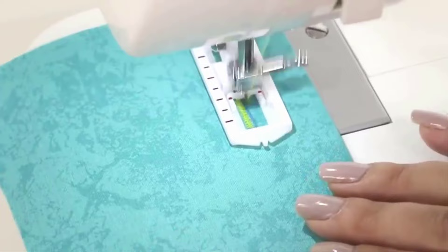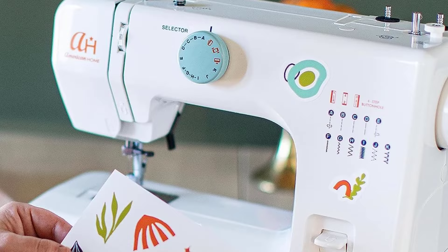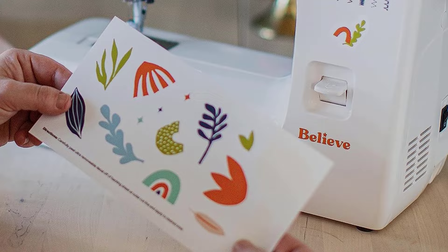Number 4: American Home makes sewing for beginners easy with this portable small sewing machine. The Believe Starter Sewing Machine makes sewing simple — easy sewing machine features include 12 preset stitches plus a 4-step buttonhole feature, so you can start mending, hemming, and creating DIY projects right away.